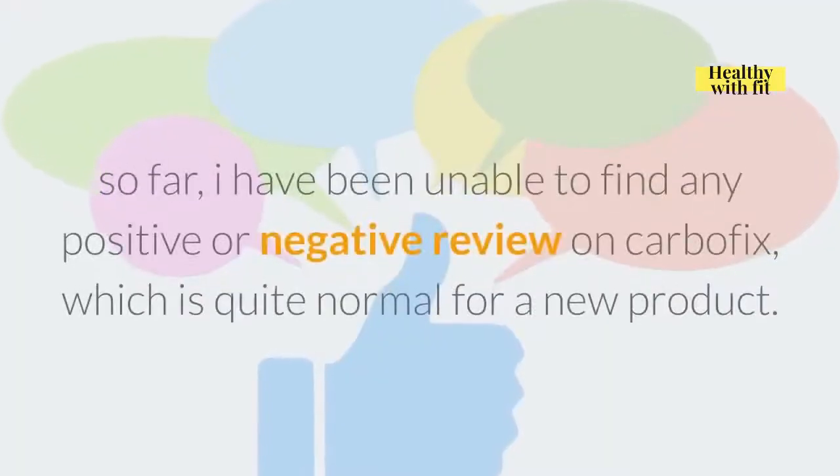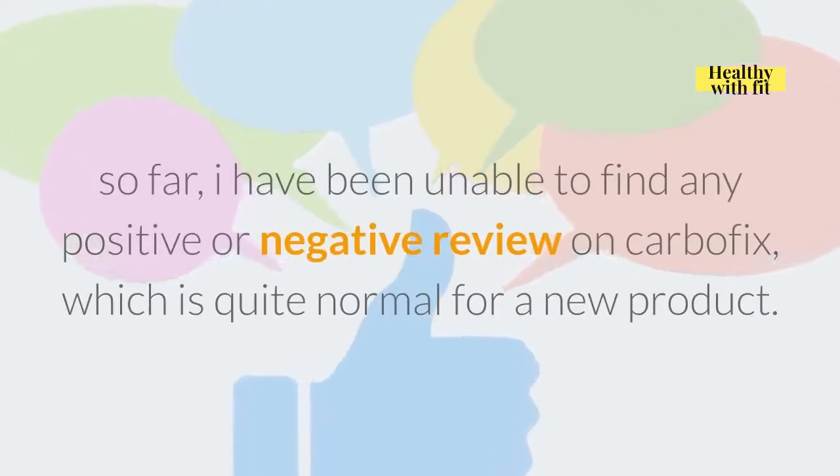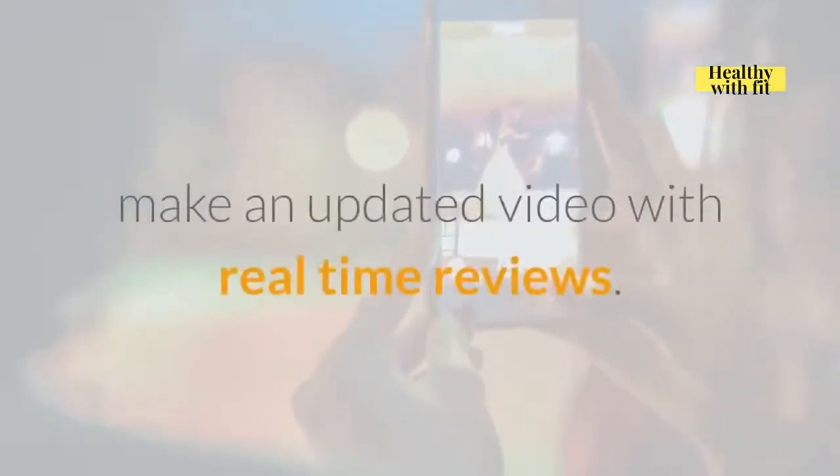Review. So far, I have been unable to find any positive or negative review on CarboFix, which is quite normal for a new product. Hopefully in a few days' time I will be able to make an updated video with real-time reviews.